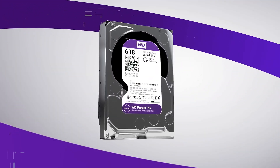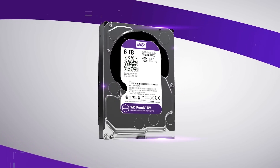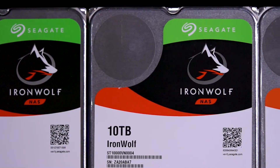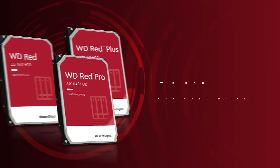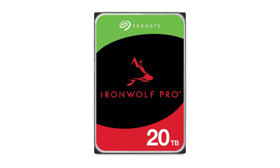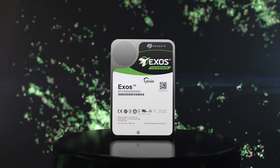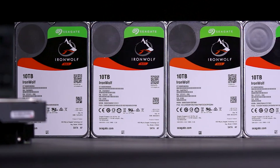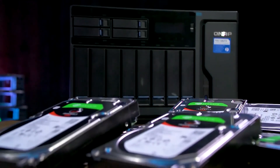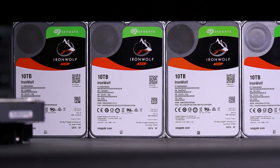The best hard drives for NAS enclosures are designed to run 24/7 and deliver solid day-to-day performance. Brands like Seagate and Western Digital offer several NAS-focused hard drives that excel at long-term reliability, and the Seagate IronWolf series in particular stands out. Several factors need consideration before purchasing a NAS hard drive: reliability and quality, compatibility, storage capabilities, SATA, cache, warranty length, speed of operation, and technology used.